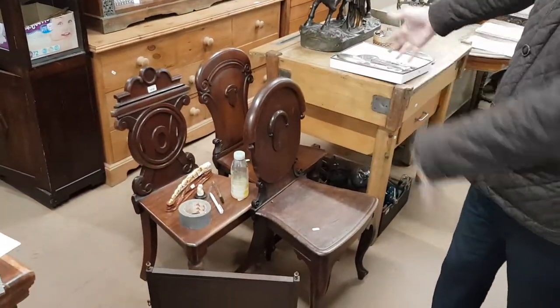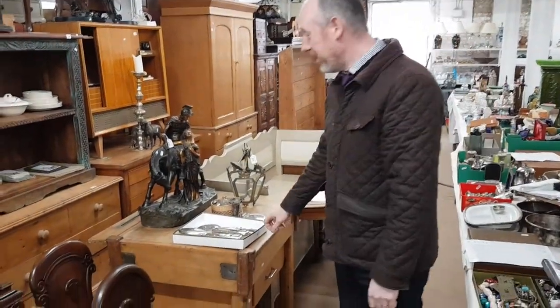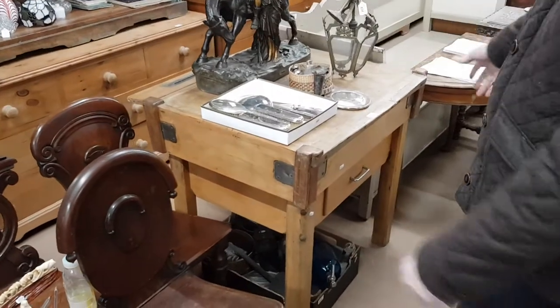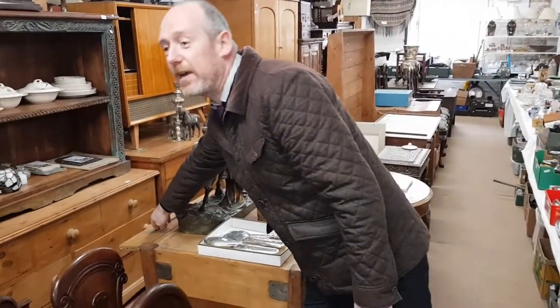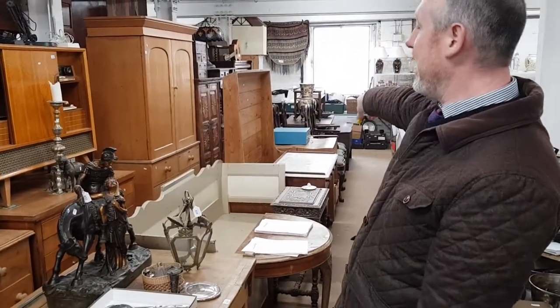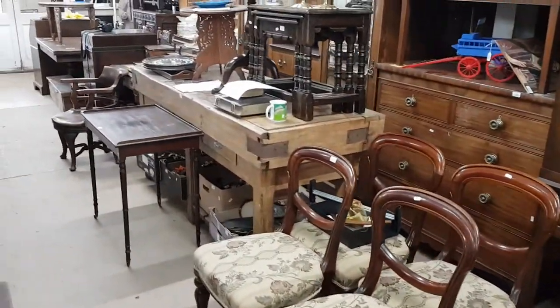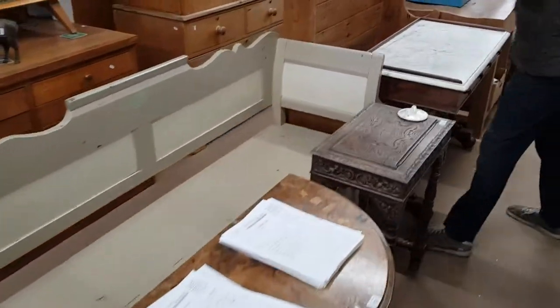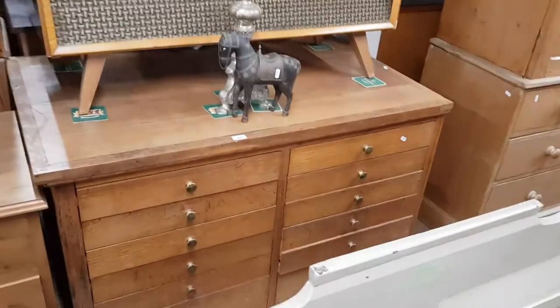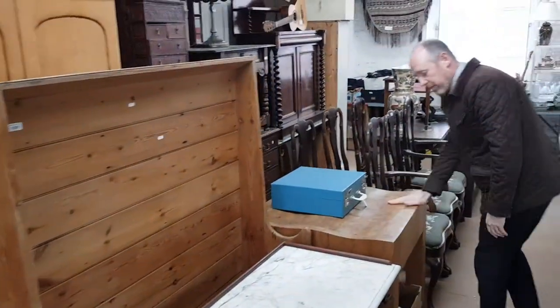Three 19th century mahogany hall chairs are all in one lot. There are a number of butcher's blocks this time in all sorts of sizes — a nice vintage one with a knife block on the back, another one a bit further down, and a seven-foot long one in the front row. There's also a very good quality solid oak chest of drawers — all the linings are oak as well.